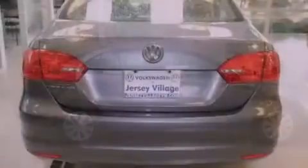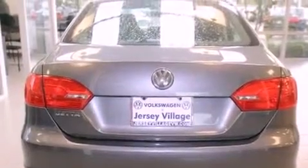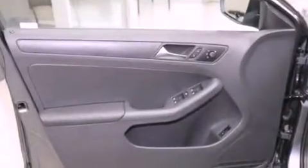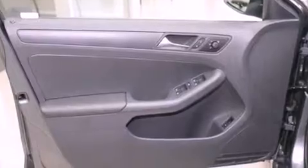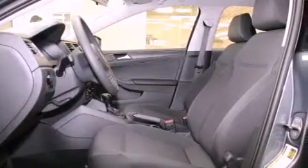Features include a split-folding rear seat, a rear window defroster, a keyless entry system, a CD player, a passenger side vanity mirror, traction control, an anti-lock braking system, side impact airbags, a first aid kit, and air conditioning.